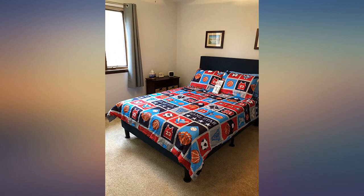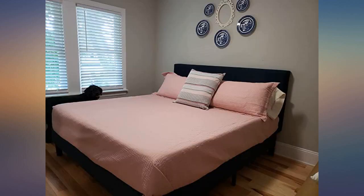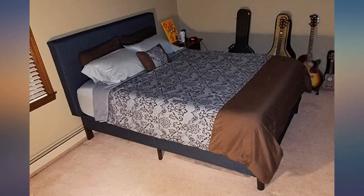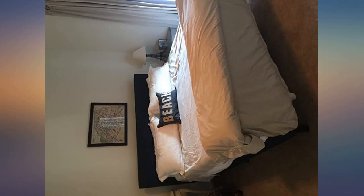The box was huge because the headboard is one solid piece and I had to ask for help moving it, which was no big deal. I love it.